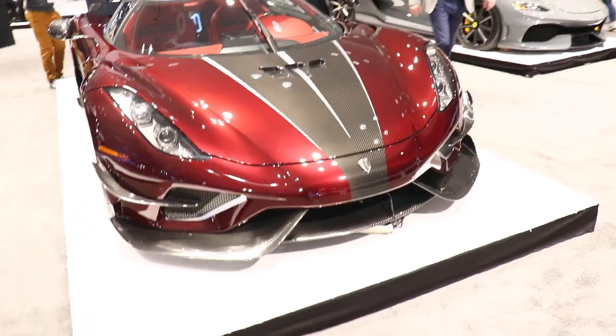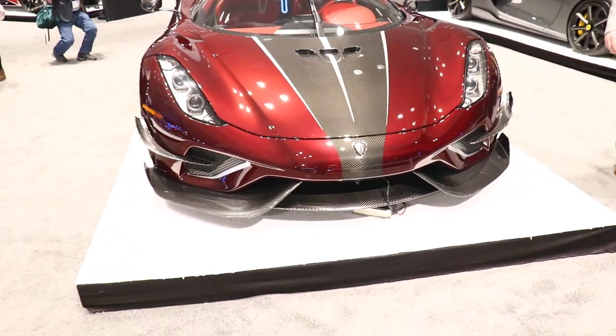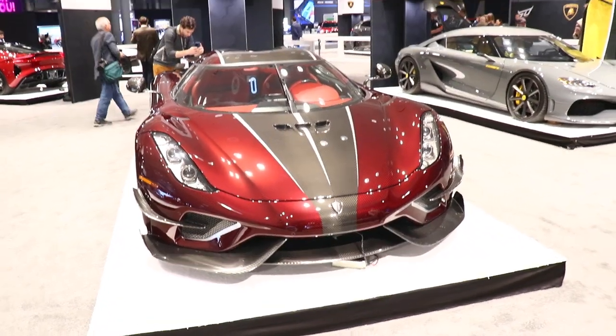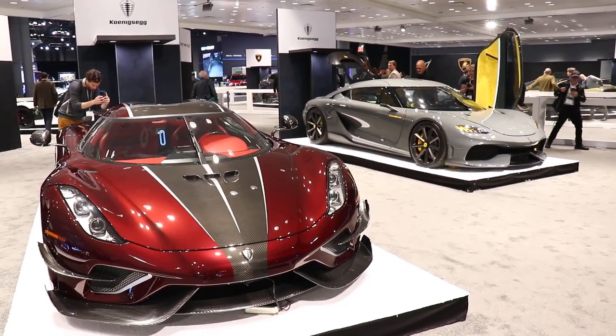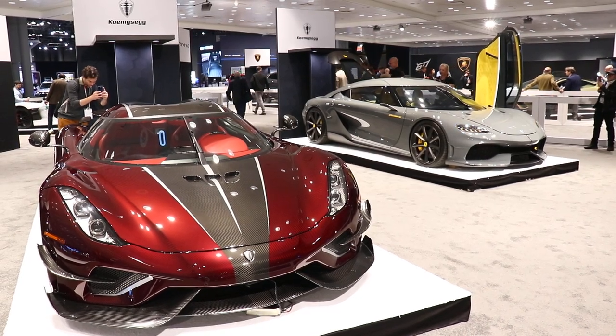A couple million dollars — look it up. I believe it's like 3.5 million. We're coming to you live, it's a mood of explosive energy here at the Jacob Jarvis Center.